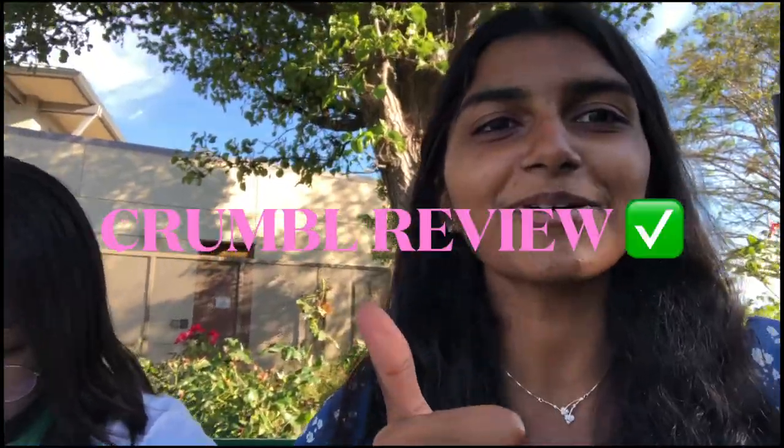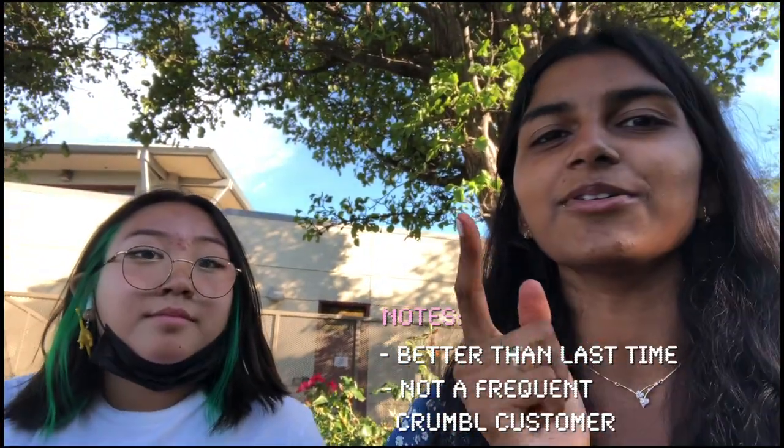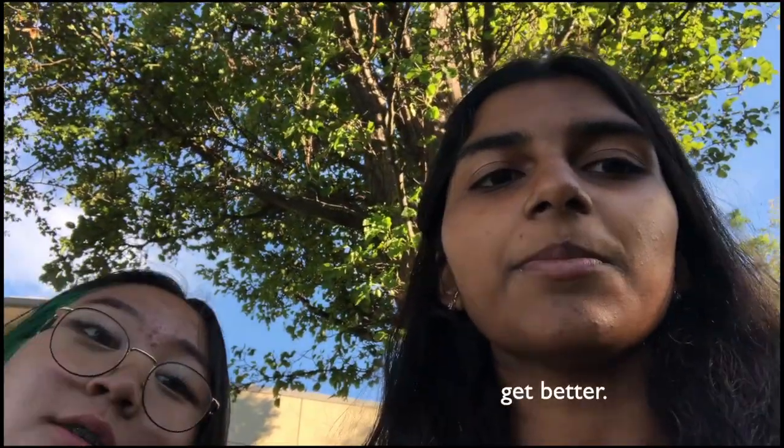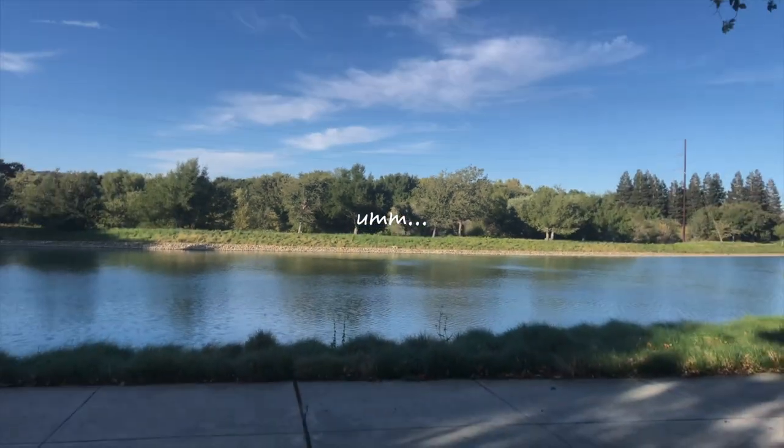Everything else is pretty easy, much better than the last experience. We paid $16 total — I'm so disappointed. That was the Crumbl review: much better than last time, but I will not be an avid Crumbl customer. Crumbl, get better, do better.